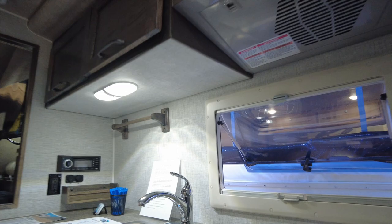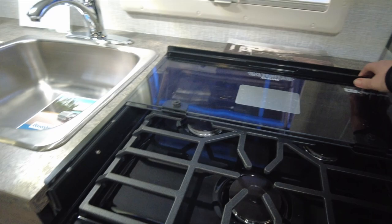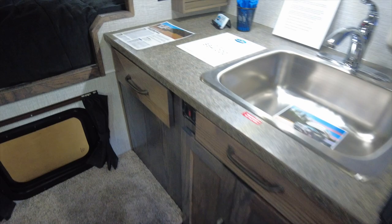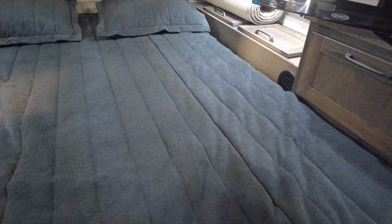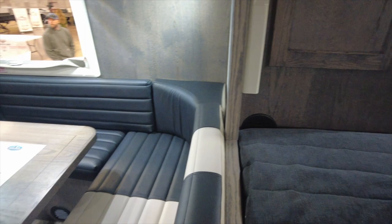The kitchen has a three-burner stove and a single-basin stainless steel sink. There are storage cabinets overhead as well as underneath the countertop. There is a queen-size bed over the truck cab with storage and closet space on either side. Moving up the driver's side of the camper, this unit has the optional U-shaped dinette.